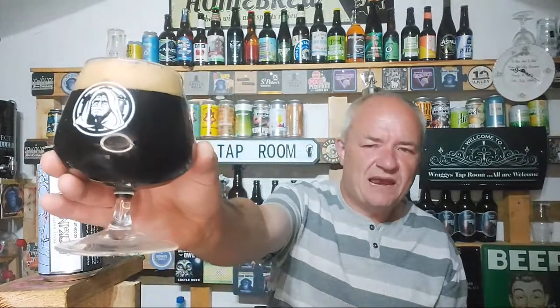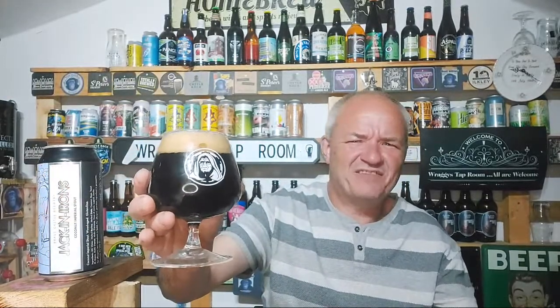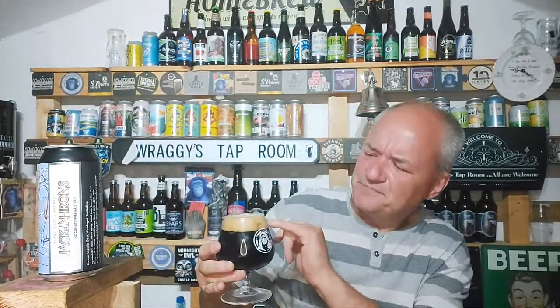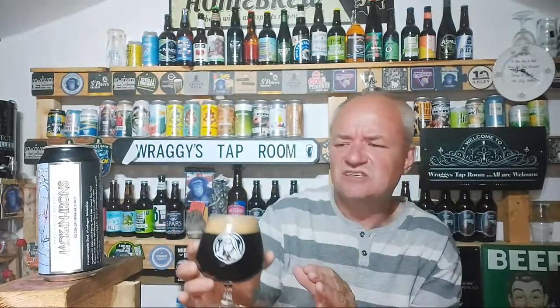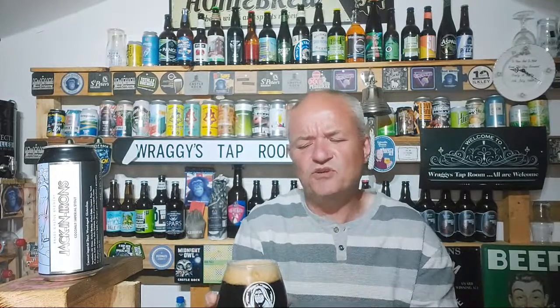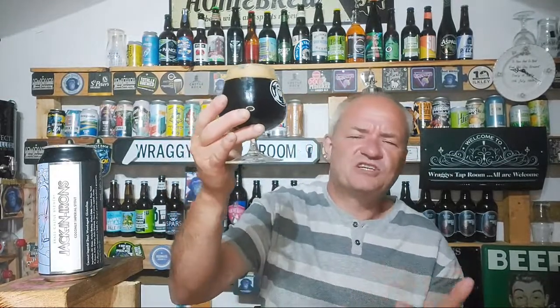Lovely black pour in an Emperor's Brewery glass — what else for the king of imperial stouts. The head is a creamy beige, quite a thick head with a few bubbles on top, but you can't tell anything about carbonation because it's too damn black.